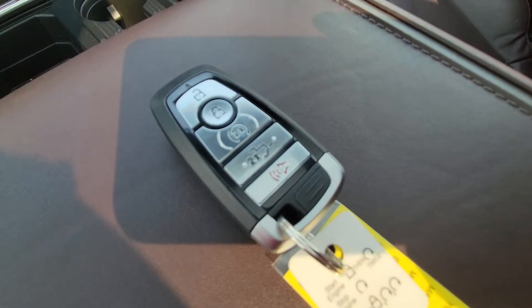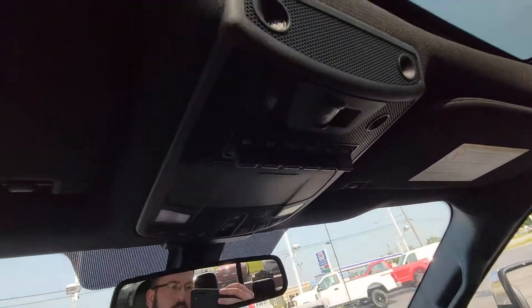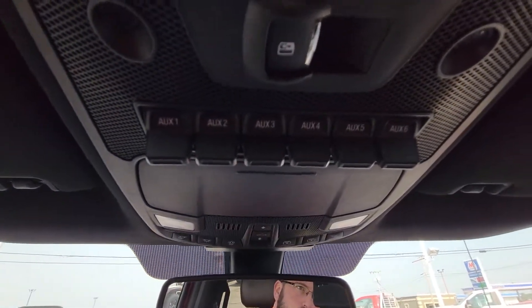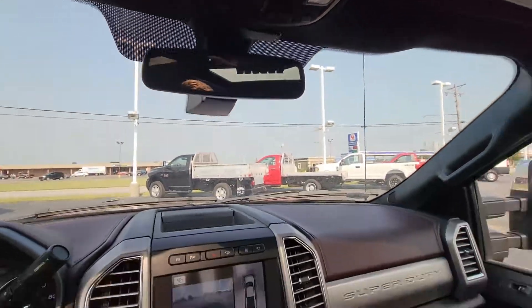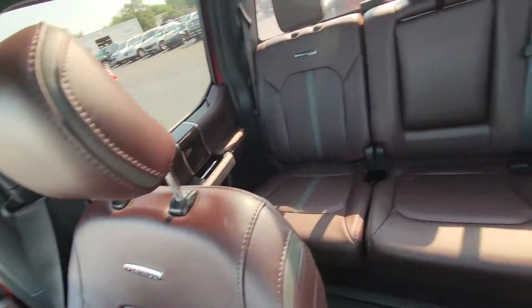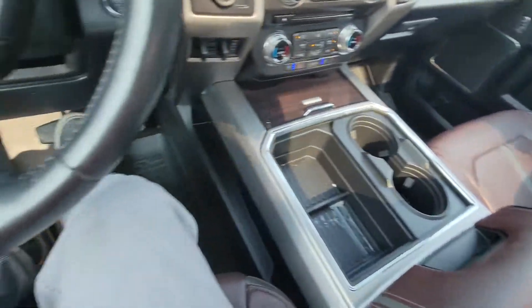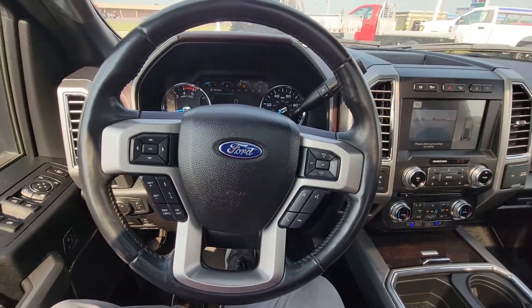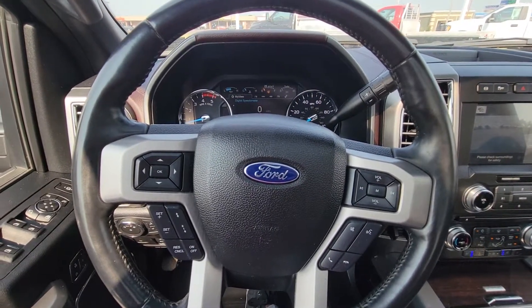I do have the tailgate drop as well as remote start on the fob. Got a lot of auxiliary switches up top should you decide to add anything extra. All weather mats. Again, the leather is in excellent condition — all around good looking truck. I'll keep you updated on the specifics. She's a fresh arrival, so we'll get it into the shop and see what the specifics are.